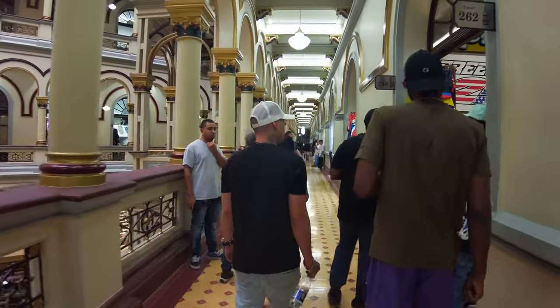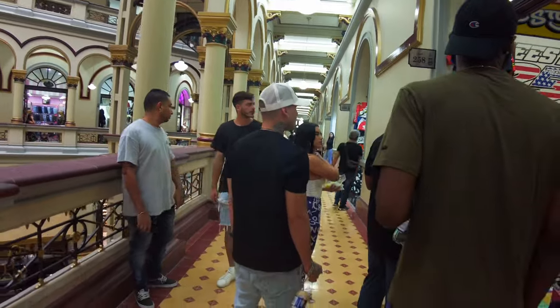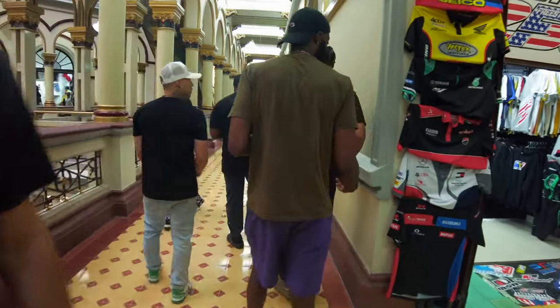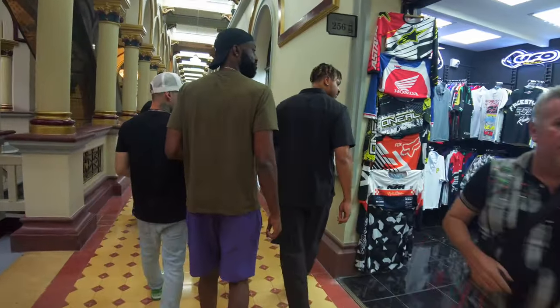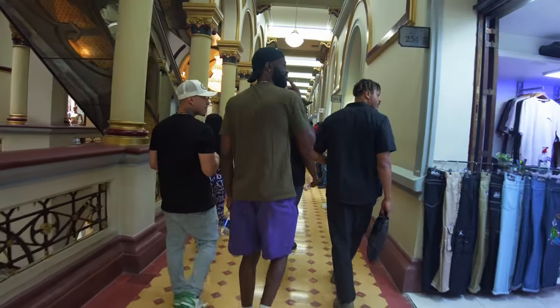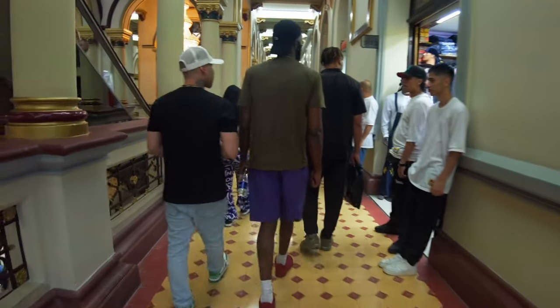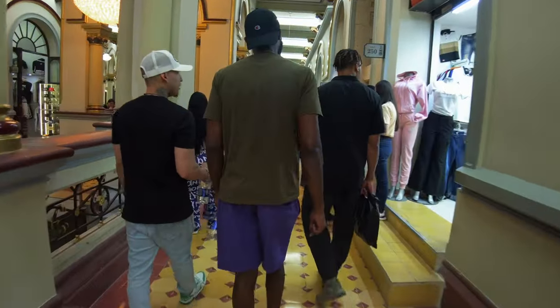This place, I believe, has three to four floors and there's clothes and stuff all over. This is like the motocross store — all the motocross type of stuff. They're trying to entice us to the store. No sale.